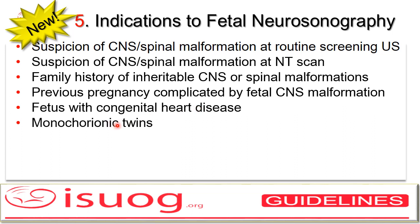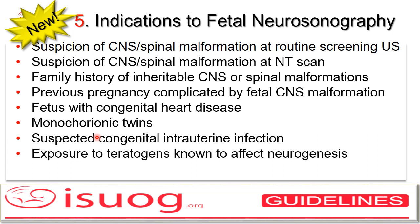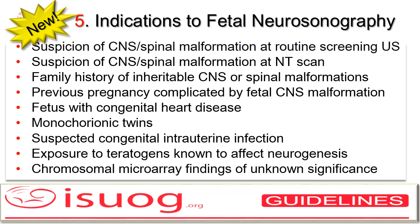The same is true for monochorionic pairs. Also, suspected or confirmed congenital viral — but also protozoan — intrauterine infections, such as CMV, toxoplasmosis, rubella, or Zika, more relevant during the last years. Exposure to teratogens known to affect neurogenesis. And finally, chromosomal microarray findings of unknown significance.